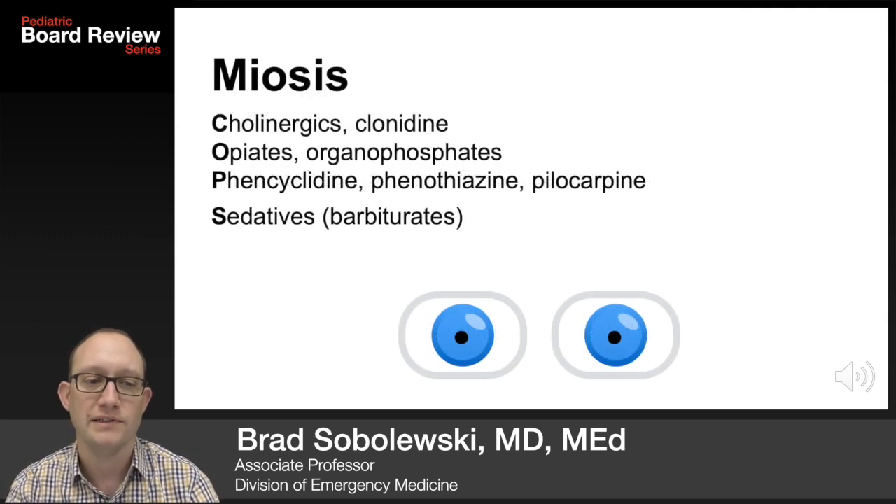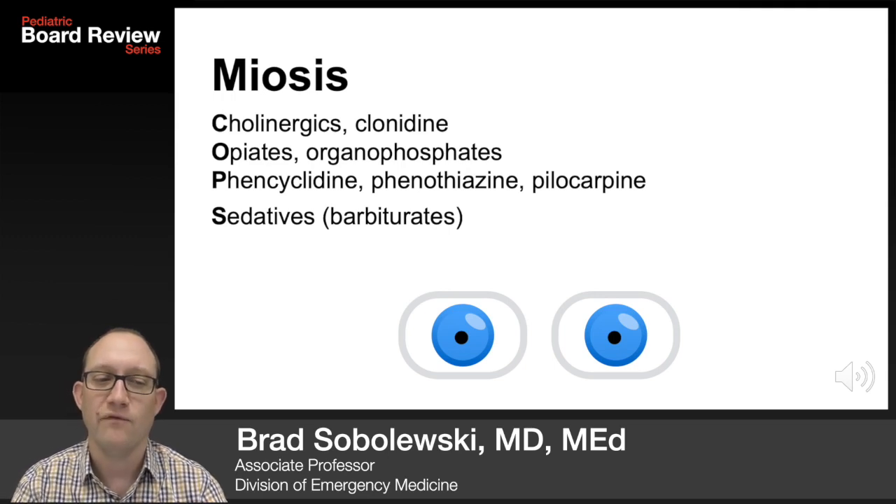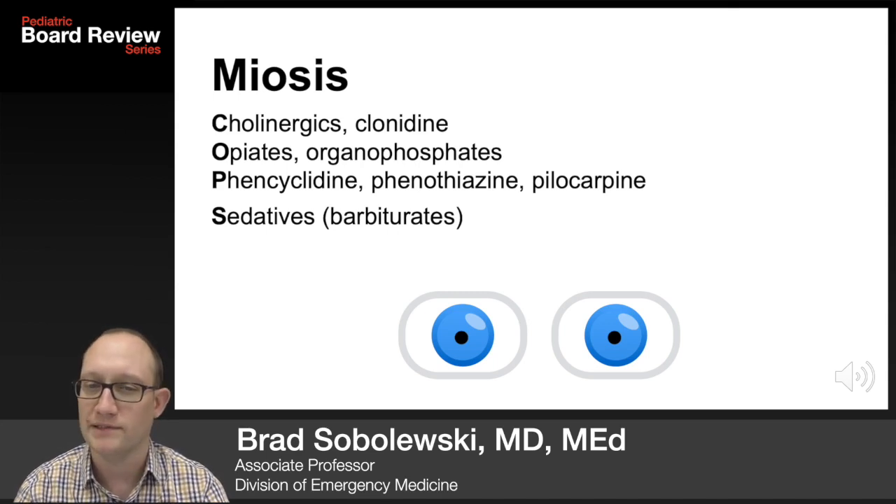Cholinergics and clonidine, opiates and organophosphates, phencyclidine, phenothiazine, pylocarpine, and the sedatives such as barbiturates make up the mnemonic COPS, which cause miosis or tiny pupils. The most common one is definitely opiates.